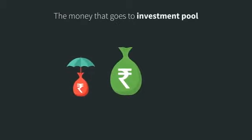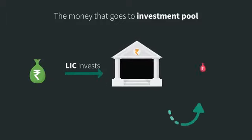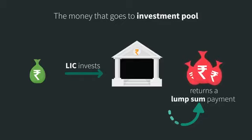Next, let's look at the money that has gone into your investment pool. LIC invests this money on your behalf and returns a lump sum payment at the end of the policy term.